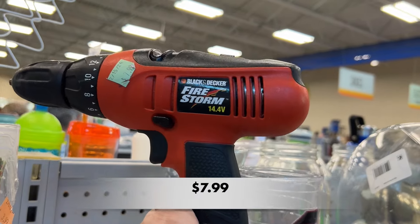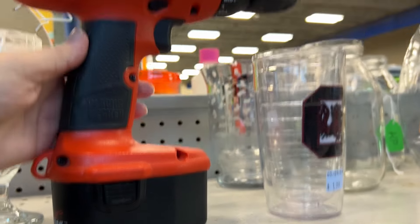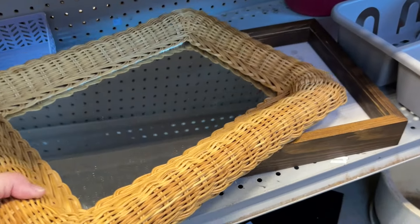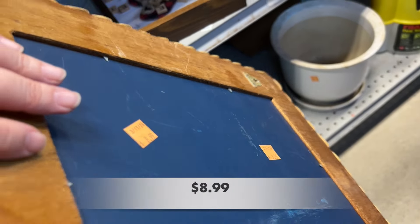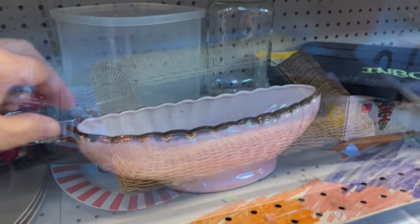Don't forget to check out the tools when you see them at your local Goodwill. I was also eyeing that Carolina Tervis tumbler right there to the side. I spotted this wicker mirror — I really liked it. I have one in my booth already that's more of an oval shape. This one was $8.99, which was a little pricey for me.